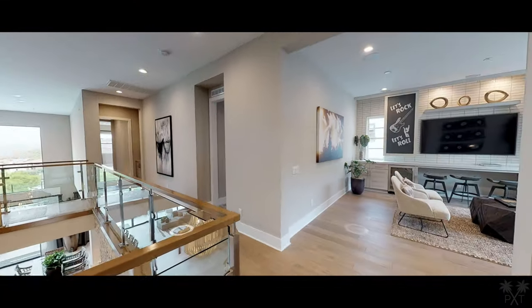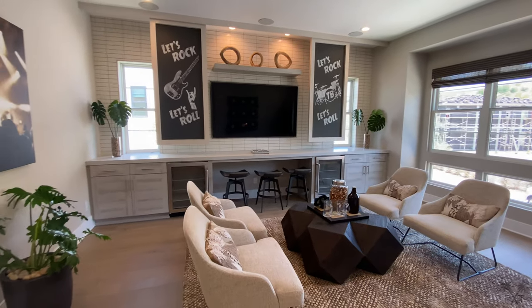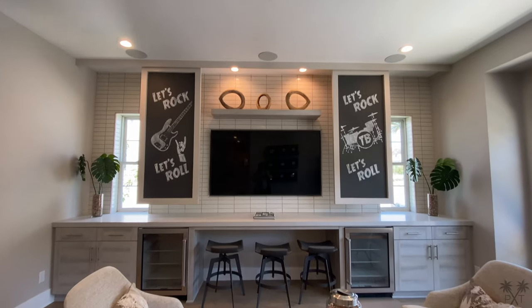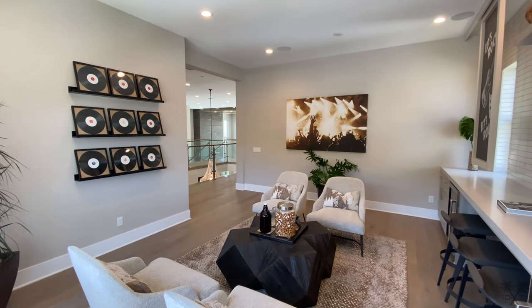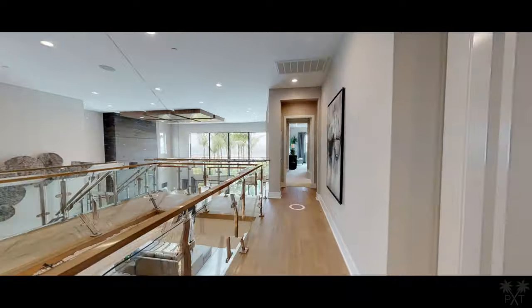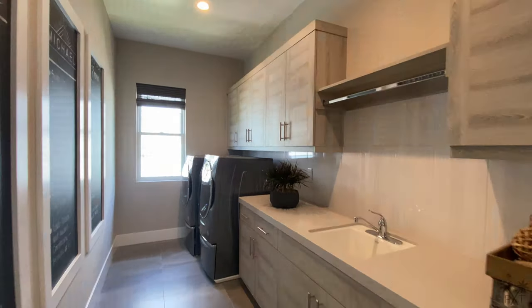Our next room over is used as a loft, but can also be turned into an optional bedroom. At 17.5 by 15 feet, it is well-sized. I like this built-in with the dual mini fridges and the implementation of mini windows that allow the room to naturally light up. Our next room over is the laundry room. I personally like having the laundry room upstairs since it's closer to the bedrooms.